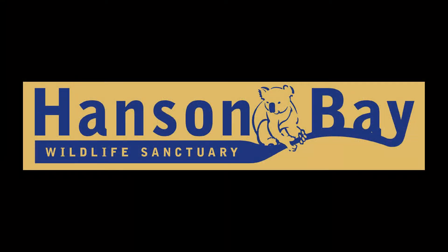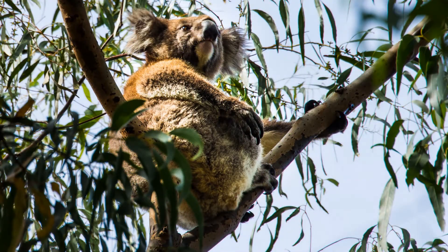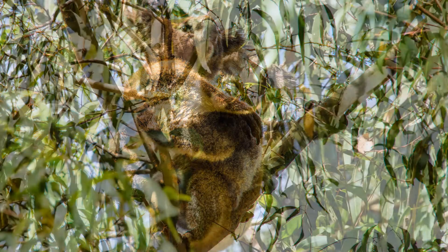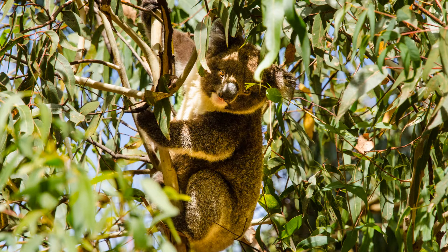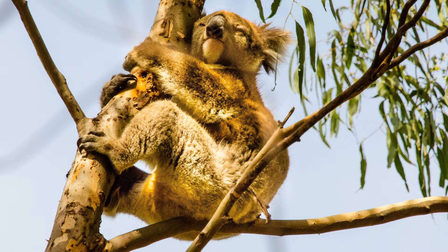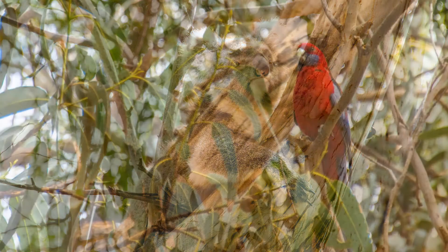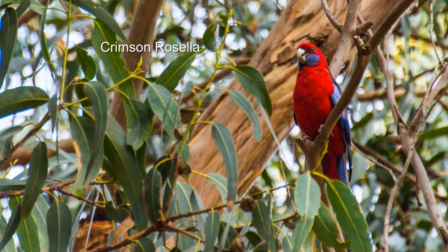Great news! We have time to visit the Hanson Bay Wildlife Sanctuary to see koalas. Koalas were introduced on Kangaroo Island in the 1920s, along with several other species that were threatened on the mainland. By a lucky coincidence, a farmer planted manna gum eucalyptus to line the road to his house because he liked the tree — and so do koalas. Just as we're getting ready to leave, we spot a beautiful crimson rosella.